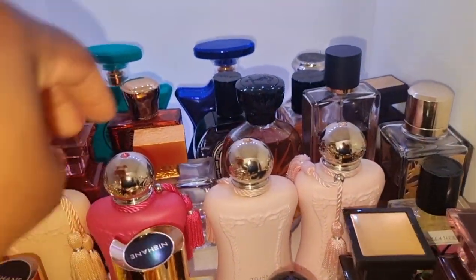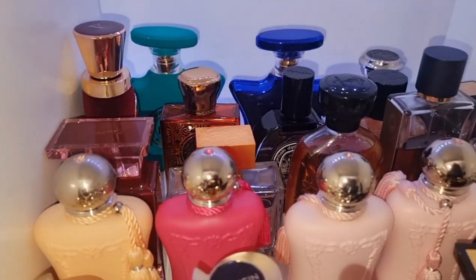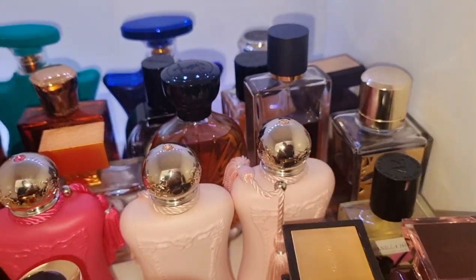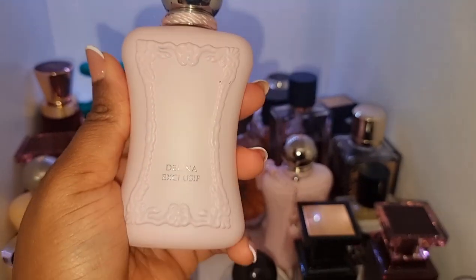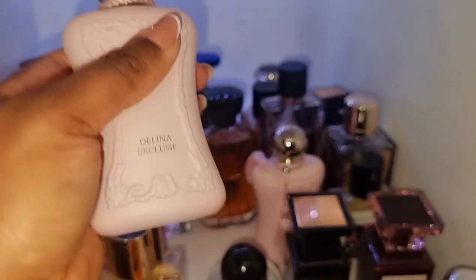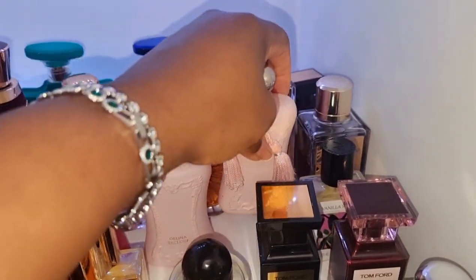Back here we've got all my Parfums de Marly. We've got Cassili, Oriana, Delina, and this is Delina Exclusive. This might be my favorite perfume in my whole entire collection — it just might be. I am so obsessed with it. And this is, of course, the original Delina. This one is new to my collection — this is by 7 Virtue and this is Vanilla Woods. Simple, beautiful vanilla. I've been wearing it to bed a lot and my husband loves it.